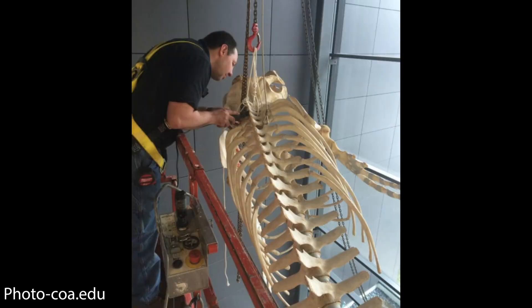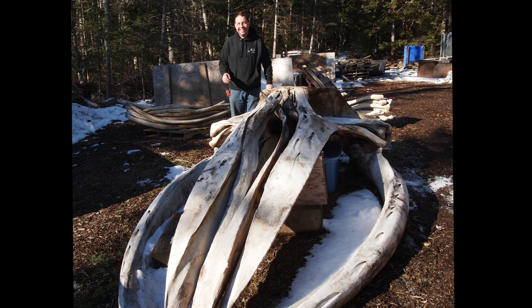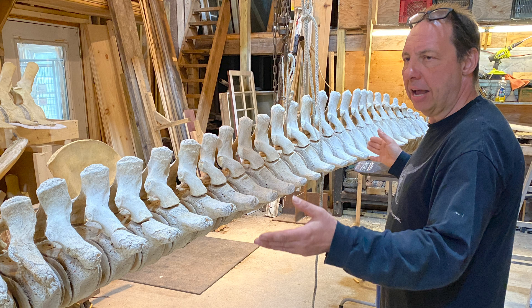I actually met Dan through the Park Service — he was mounting an 18-foot whale for the Park Service. I basically found out that he was a part of Whales and Nails, that he was also working with live whales, and that that's what his doctoral research was in. From that point on, we just continued to have a conversation about whales and how I would love to see one displayed at the Maine State Museum, because there are so many stories to be told from that point of entry.